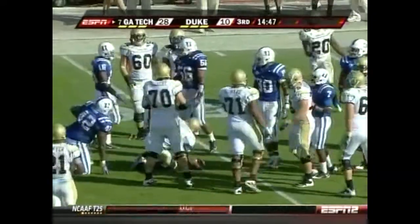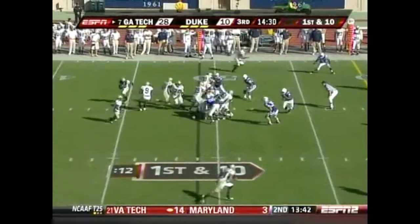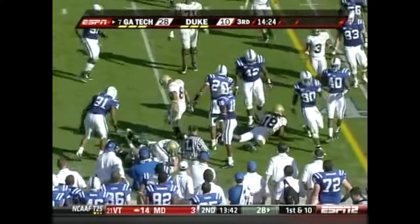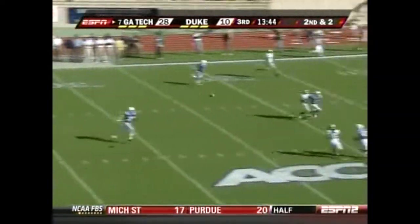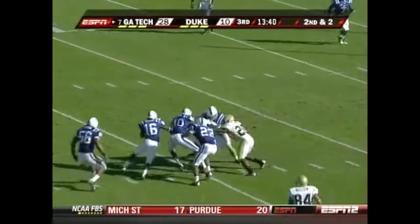Spins down just short of midfield on that play. Defensive coordinators have lost many hours of sleep trying to come up with a way to defend it. Here's the speed guy Allen — gets around thousands of people every Saturday. Nesbitt has all the time in the world to throw it to Allen, who took it away from a defender.